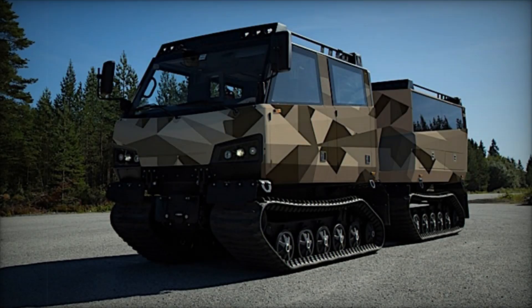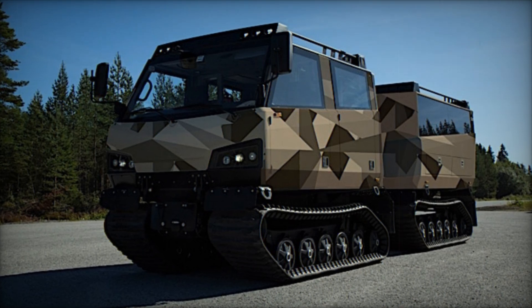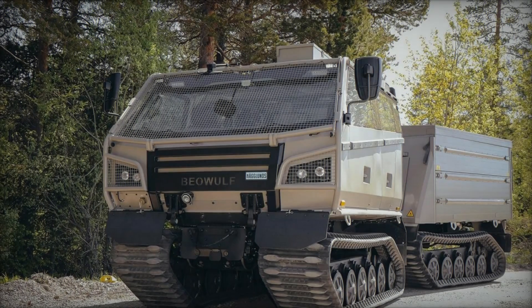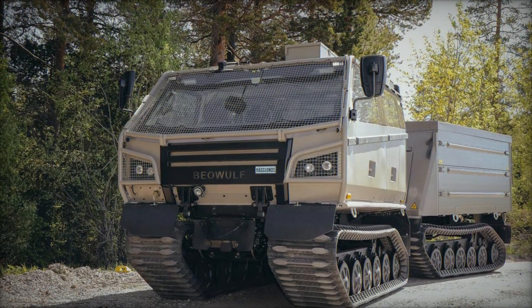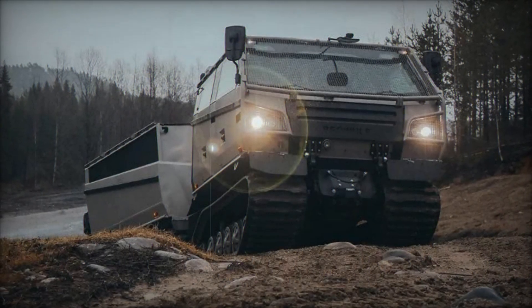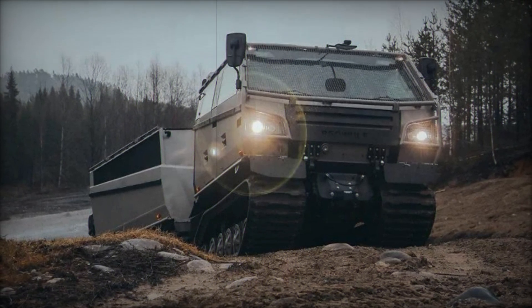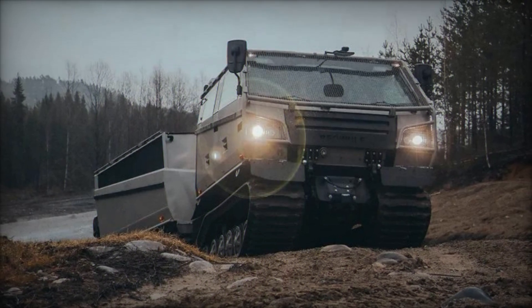With its robust performance, amphibious capabilities, versatile payload configurations, and focus on crew comfort and maintenance efficiency, the BVS-10 Beowulf exemplifies BAE Systems Haglunds' commitment to delivering innovative solutions for modern defense and humanitarian challenges. As global operational demands evolve, the Beowulf stands ready to meet the complexities of contemporary missions, reinforcing its role as a pivotal asset in both military and civilian operational contexts.